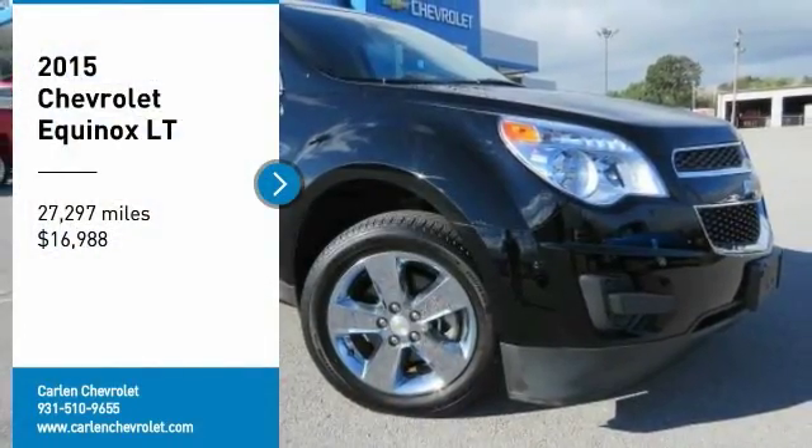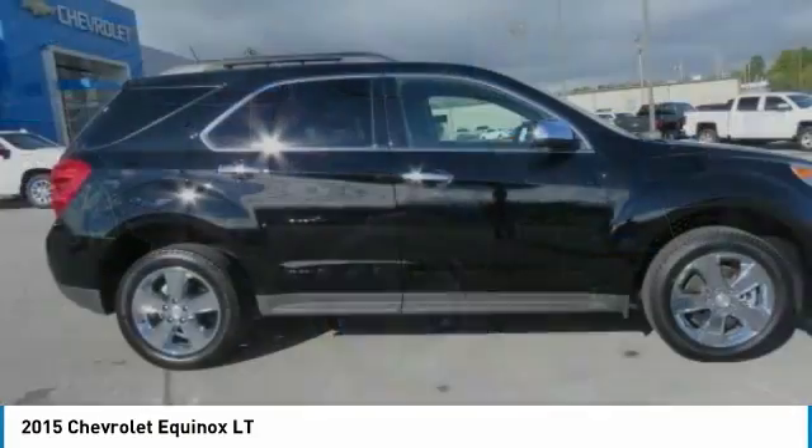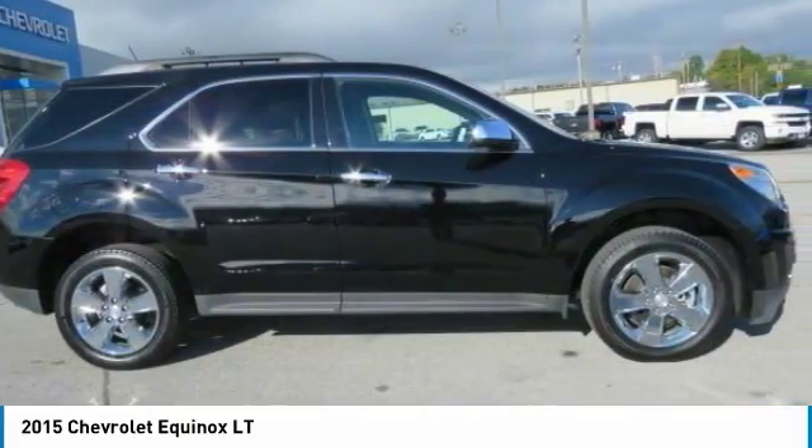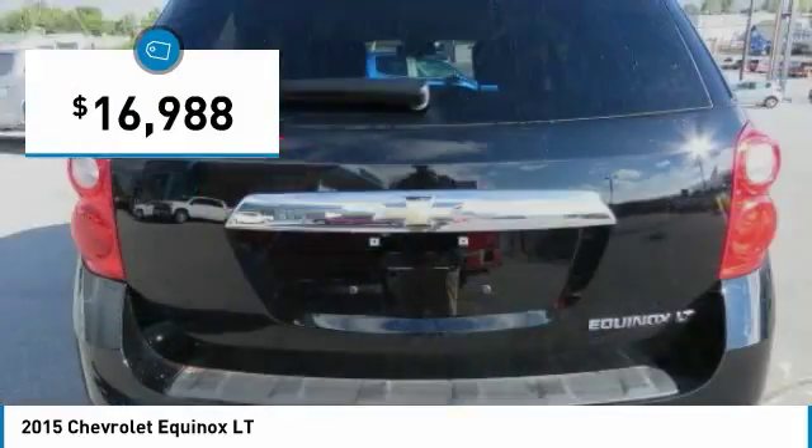You are going to love the 2015 Equinox. Fuel efficiency, safety, and value equals the Chevy Equinox — and it is priced below $20,000.